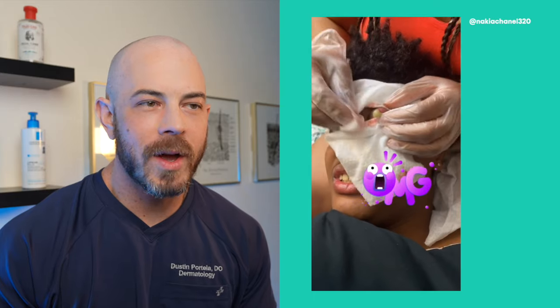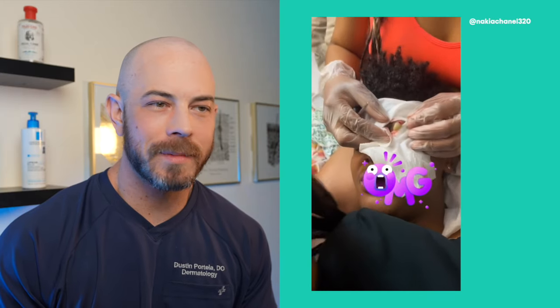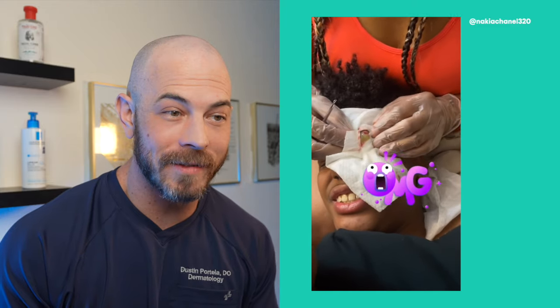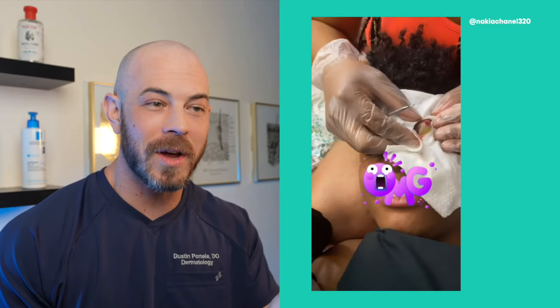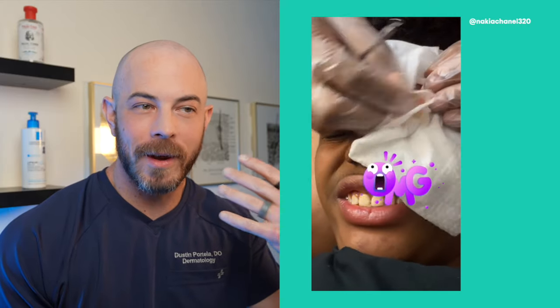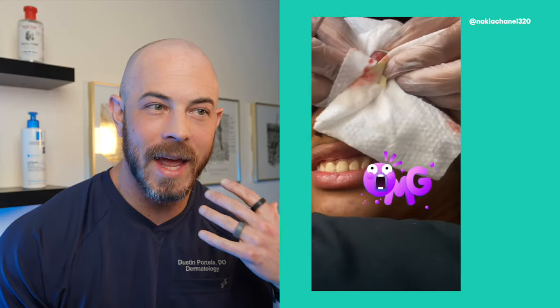We are doing home surgery. Mom's got some food prep gloves on, so at least we've got some kind of gloves. But this is in the danger zone of the face, and an abscess here could go retrograde and follow the vasculature back to the brain and really risk a bad infection. So I don't recommend doing this at home. It shoots everywhere — they're doing it on the bed. No to all of this.